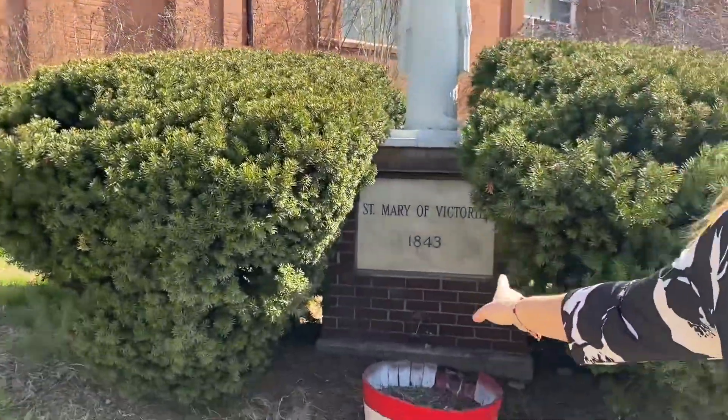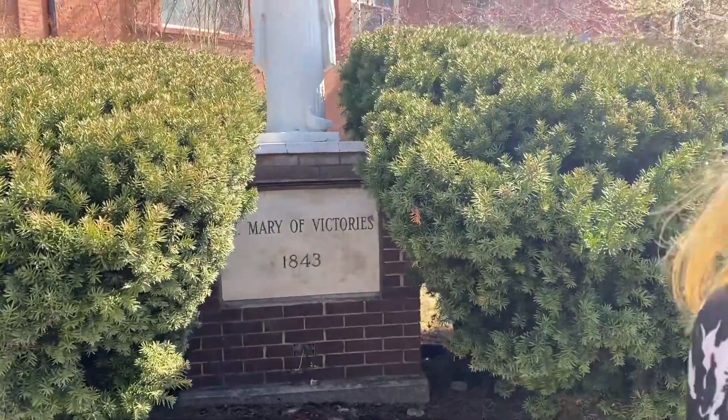Thanks be to God that they still have Mass on Sundays here. It's on the registry of the National Historic Places. And if you see the corner here with the Blessed Mother, it says 1843. So let's go on in.